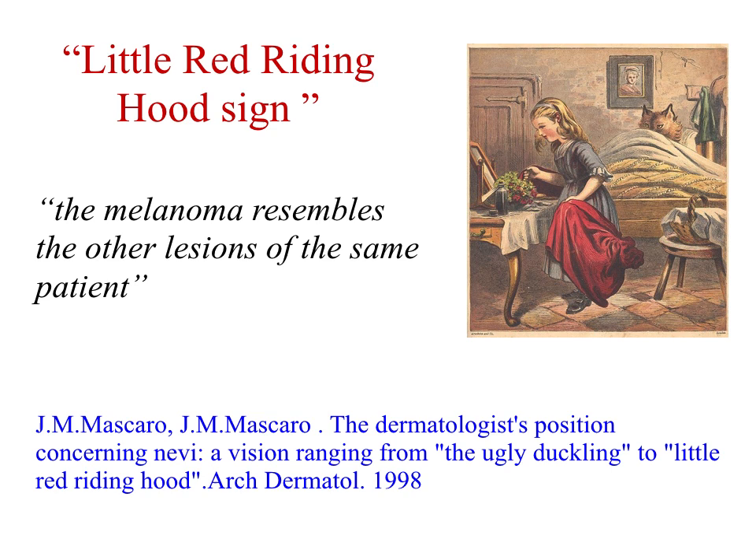The melanoma in patients with multiple nevi is not always the ugly lesion. This is the concept of the little red riding hood sign, introduced by my coworkers in my department — Mascaro and Mascaro, father and son — published in the same issue of the Archives of Dermatology as the publication by Grob's group.